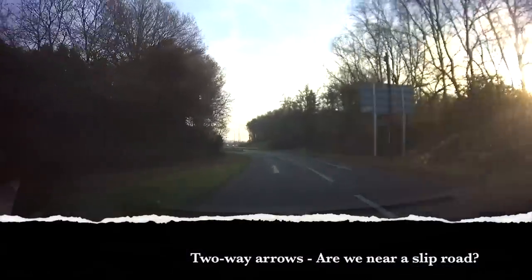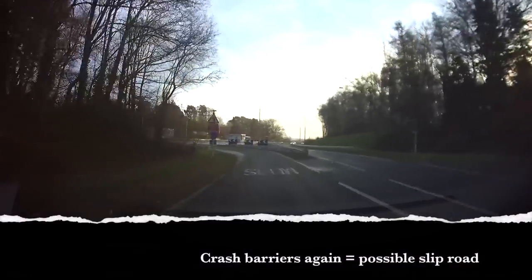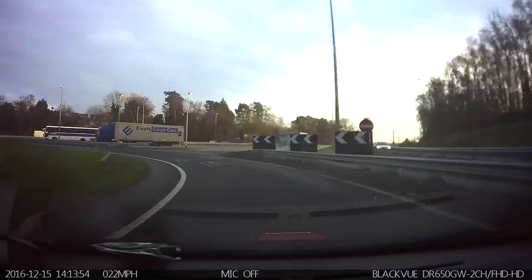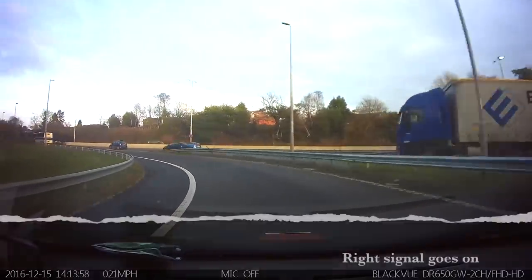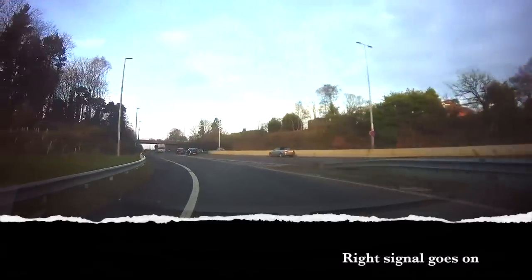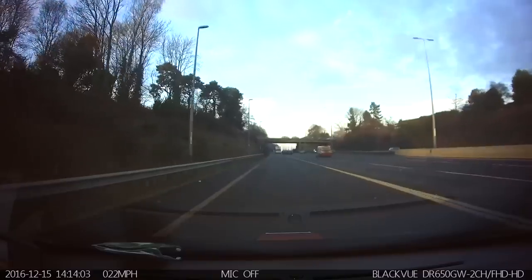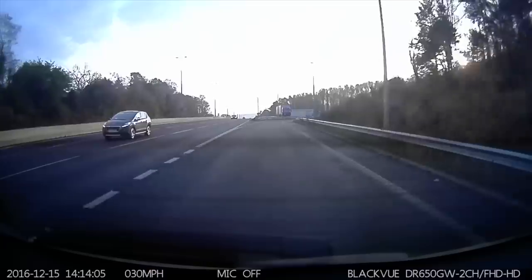Another short slip road coming up. Again, I'm not looking to build speed, because I won't be able to match the speed of the cars due to the sharp corner and the shortness of the slip road. So I'm in gear 2, approaching with a bit of caution, being ready to slow if there's something fast in the left lane. Starting to check my mirrors and blind spot — the left lane's clear at the moment. Mirrors and blind spot again — still clear. Final check.